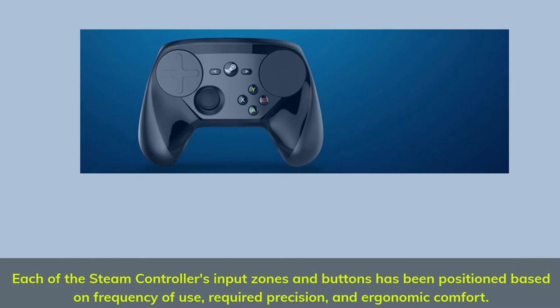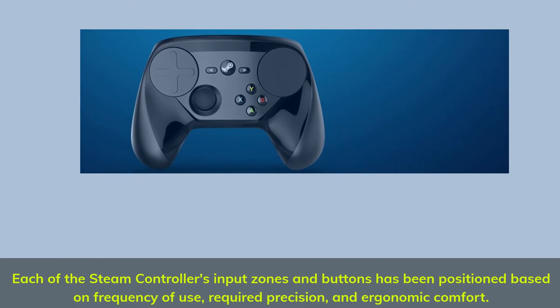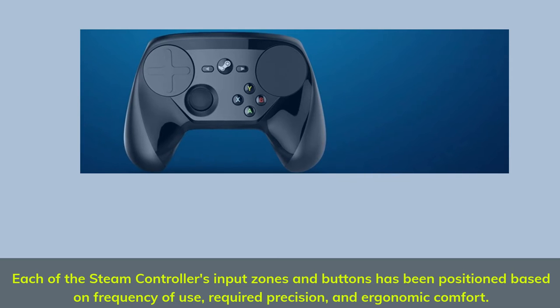Each of the Steam controller's input zones and buttons has been positioned based on frequency of use, required precision, and ergonomic comfort.